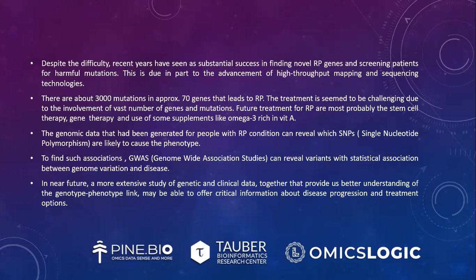Recent years have seen substantial success in finding novel RP genes and screening patients for harmful mutations, due in part to the advancement of high-throughput mapping and sequencing technologies. There are about 3,000 mutations in approximately 70 genes that lead to RP. Treatment is challenging due to the involvement of a vast number of genes and mutations. Future treatments for RP are most probably stem cell therapy, gene therapy, and use of supplements like omega-3 rich in vitamin A.